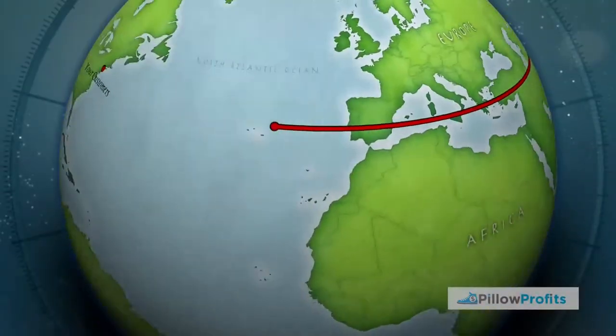Hey guys, this is Tor with Pillow Profits, and today I just want to make a quick video telling you guys how we ship parcels from China all the way to the customer's destination.